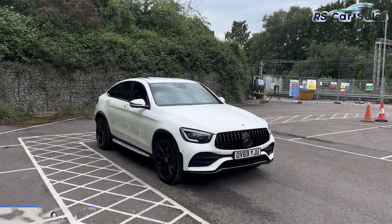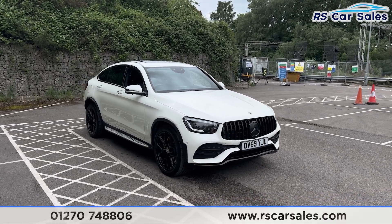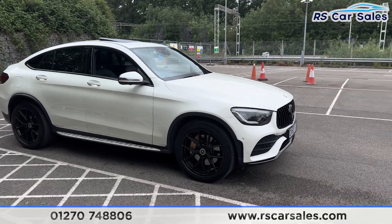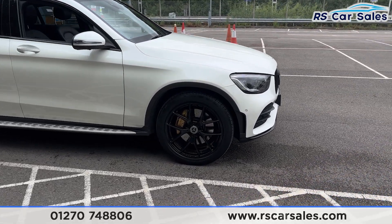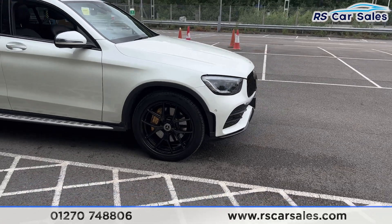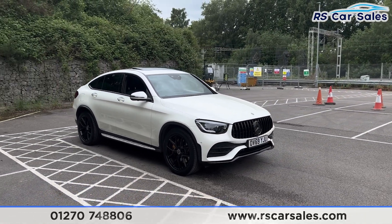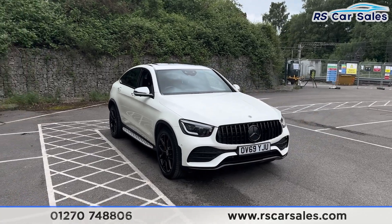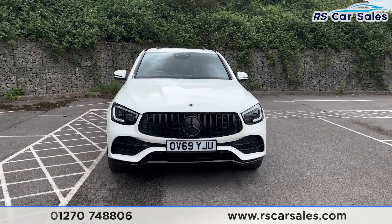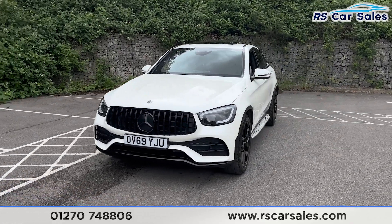Here we have a 69-plate Mercedes-Benz GLC 300D 4MATIC AMG Line Premium Plus. This vehicle comes with 20-inch gloss black alloy wheels, all in excellent condition and unmarked, with gold brake calipers behind. We also have the LED headlights, metallic white exterior paintwork, Panamerica front grille, and the black Mercedes badge in the center.